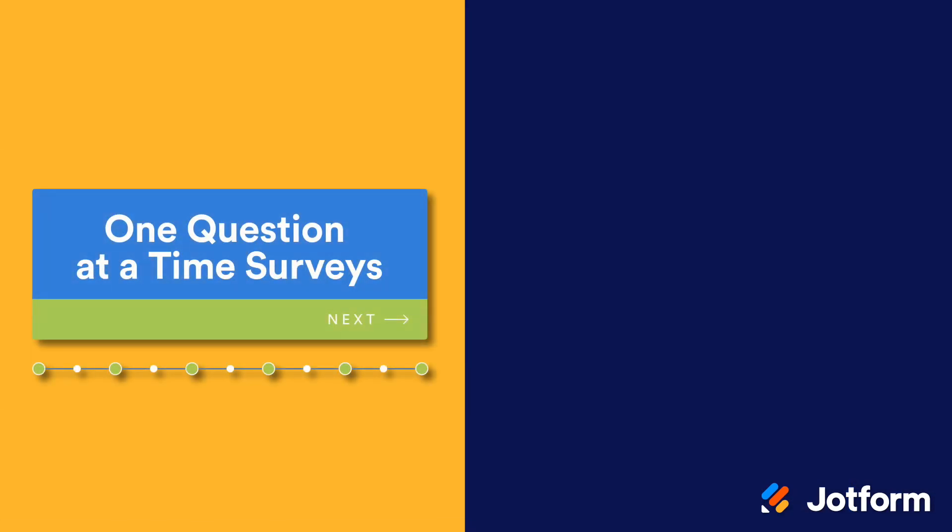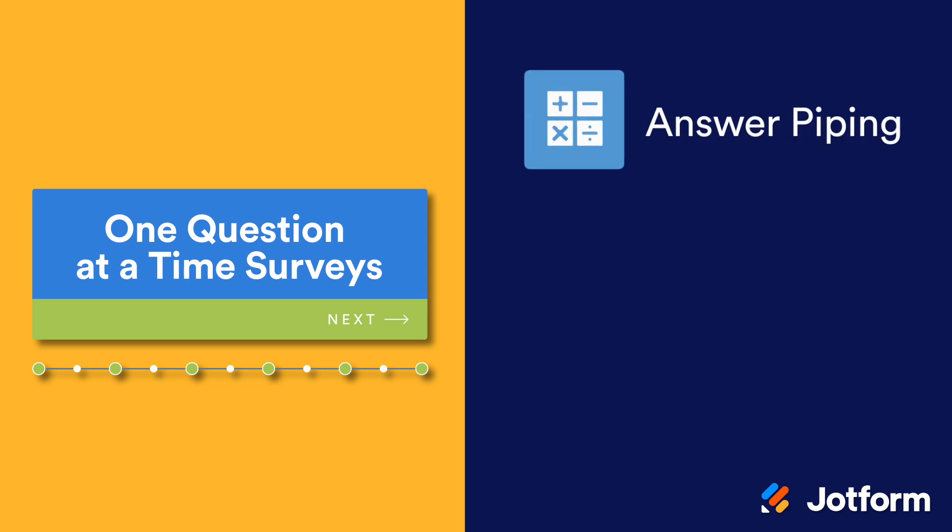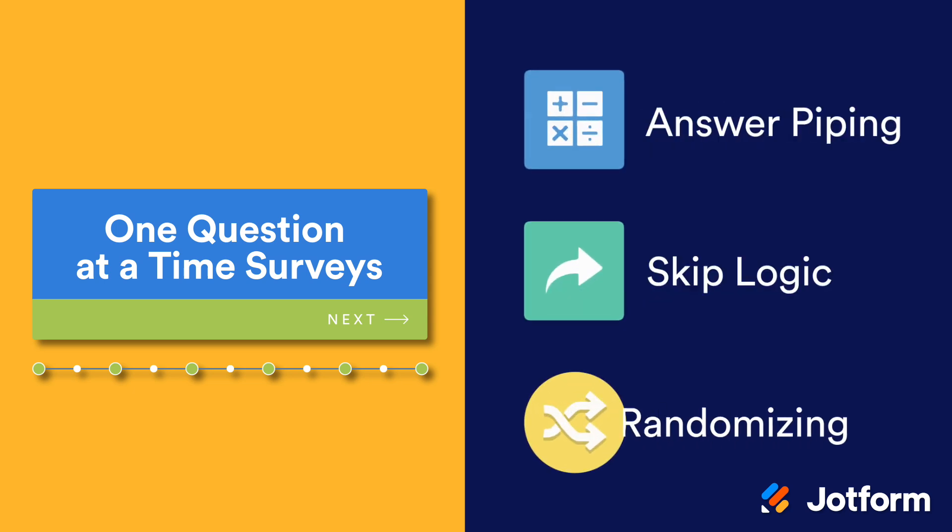And finally, you can use the one question at a time survey layout to access exclusive features like answer piping, skip logic, or the randomization of questions — all options that aren't available on the traditional survey layout.